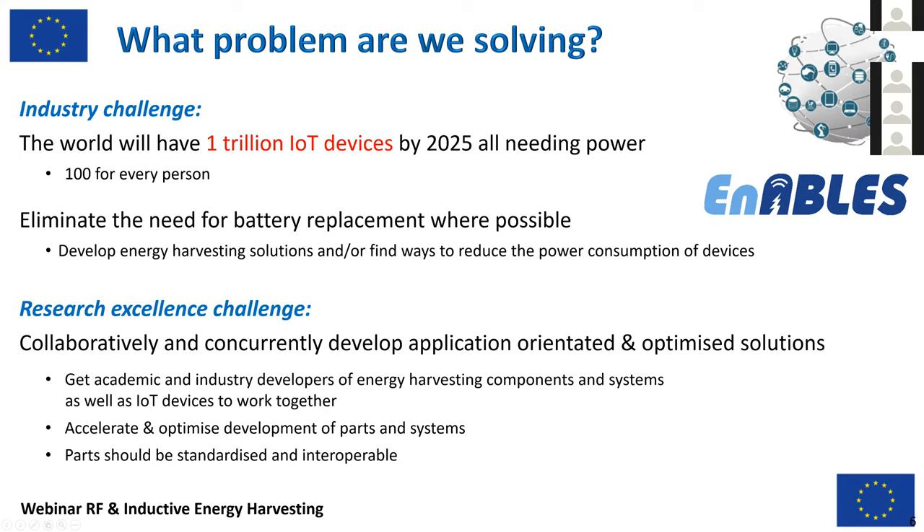This is the industry challenge from the research excellence perspective. We have to network and bring together all the stakeholders of these technologies with the goal of avoiding batteries and powering IoT devices. We need to get together academic and industry developers to push energy harvesting technologies, accelerate the process to bring it to market as fast as possible, including standardization and interoperability.